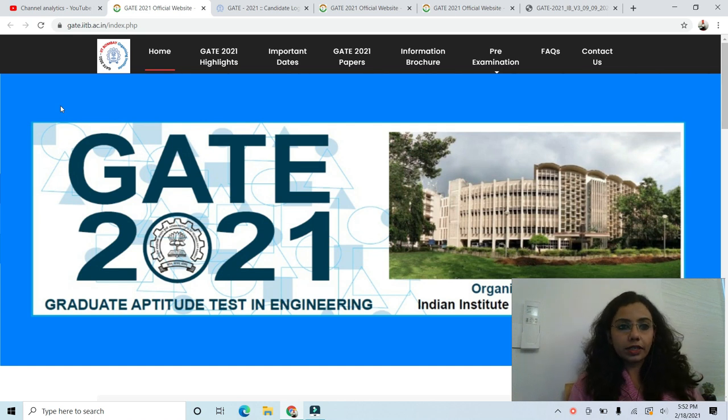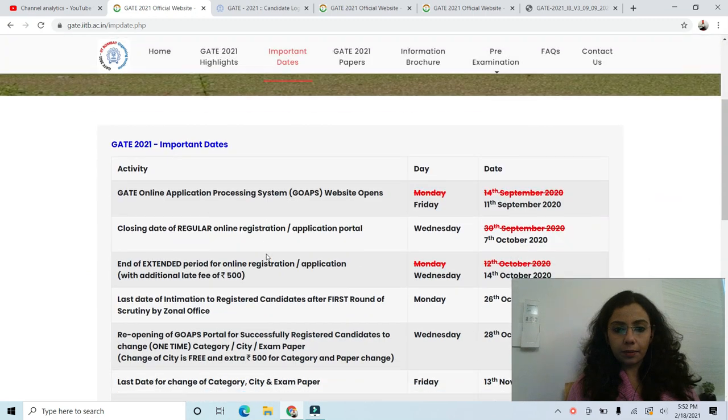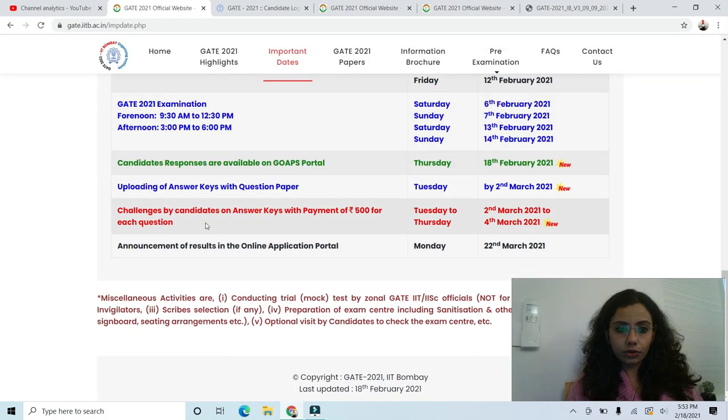So on the screen, I have gate.iitb.ac.in which is the official website for the Graduate Aptitude Test in Engineering. Here, if you go to the important dates section, there is an update on the page and if you scroll down, you will see this.